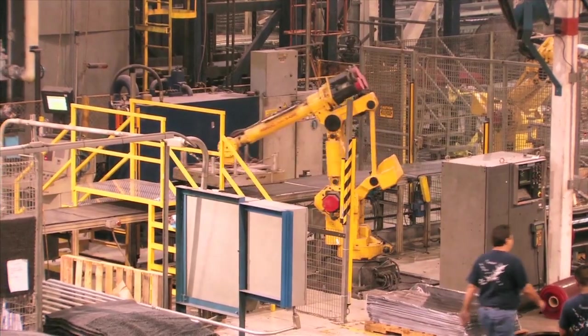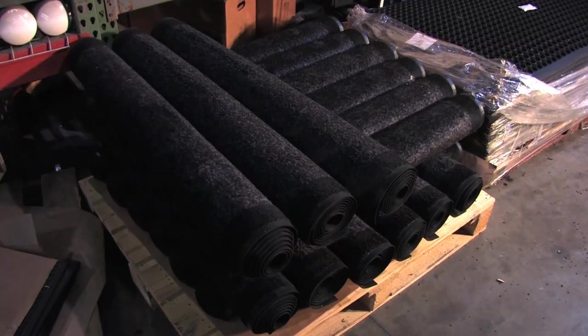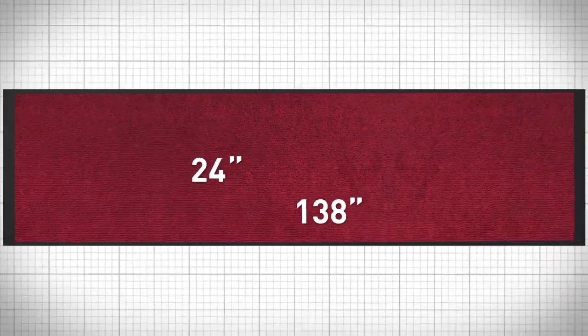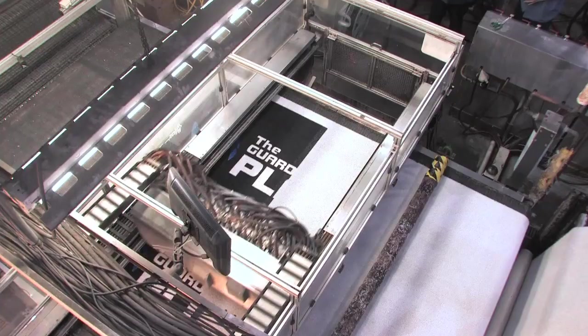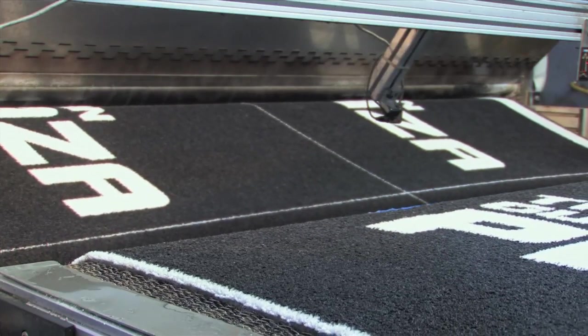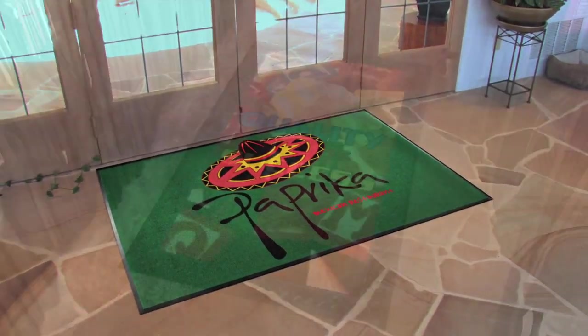Automated, robotic assembly makes superior quality and identical units, and is capable of producing any size mat from 18 by 24 inches to 6 by 60 feet. Carpet is printed using Chromo Jet technology to guarantee perfect color matching and allows for easy reproduction of complex logos and messages.